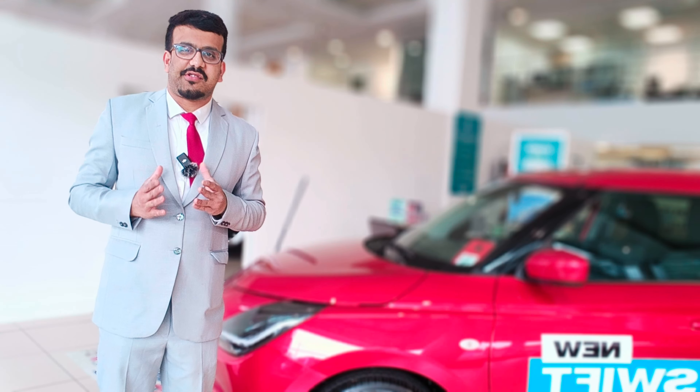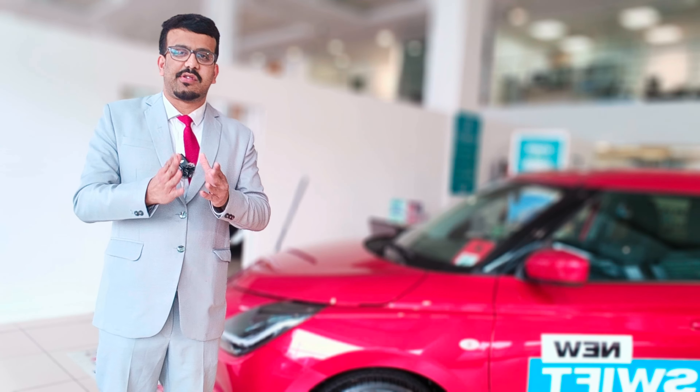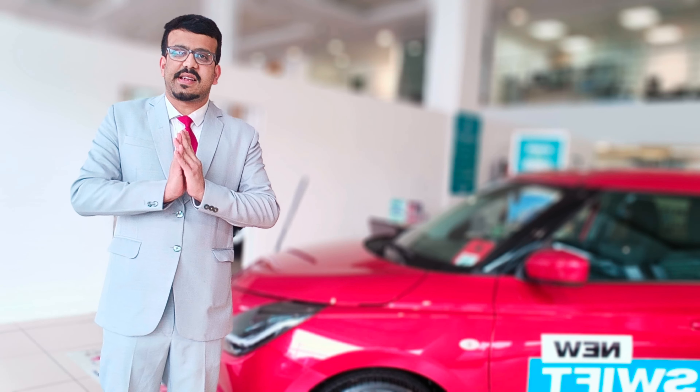Another nice touch is the spoiler on the top, which is a standard addition to the Swift. So that's about the exterior of the new generation Suzuki Swift. Do you like the design of this car or do you prefer the previous generation? Remember to comment in the comment section below.